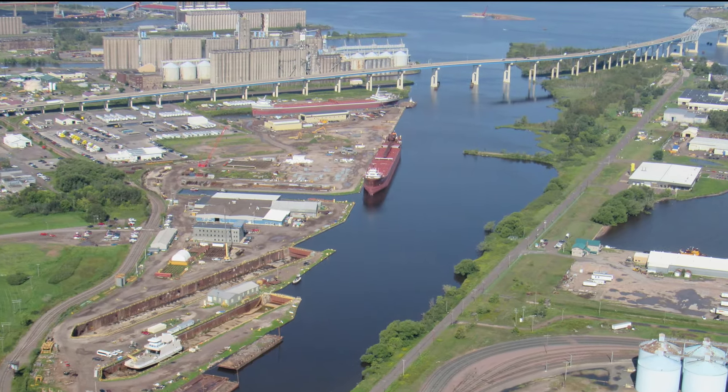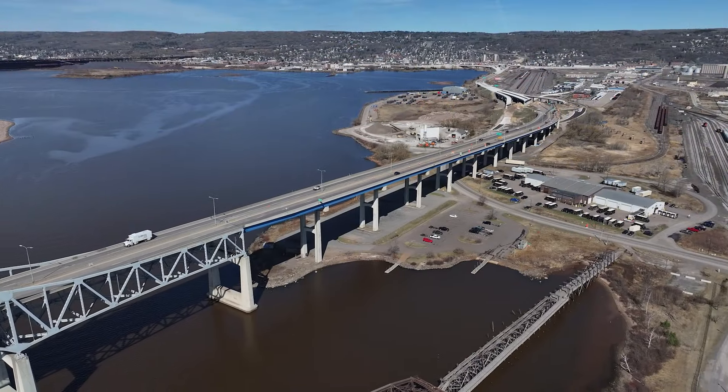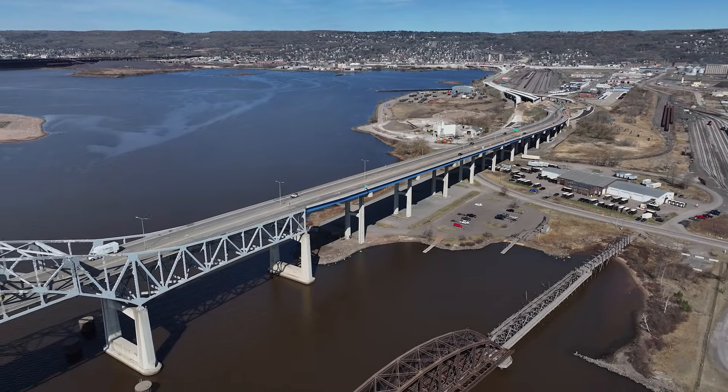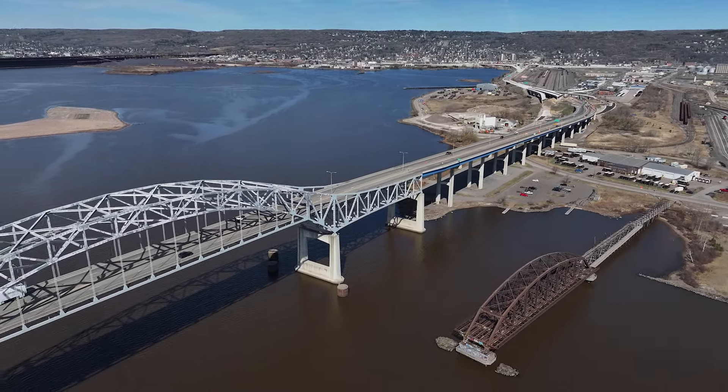The area immediately surrounding the Blotnick Bridge, including Connors Point in Superior and Rice's Point in Duluth, is largely industrial and commercial. There is also a residential population on the Wisconsin side, south of Highway 53.